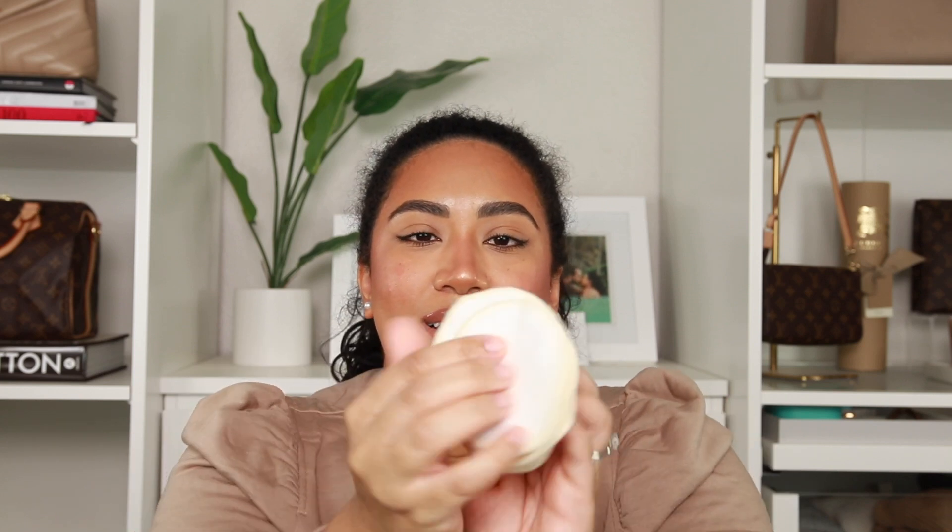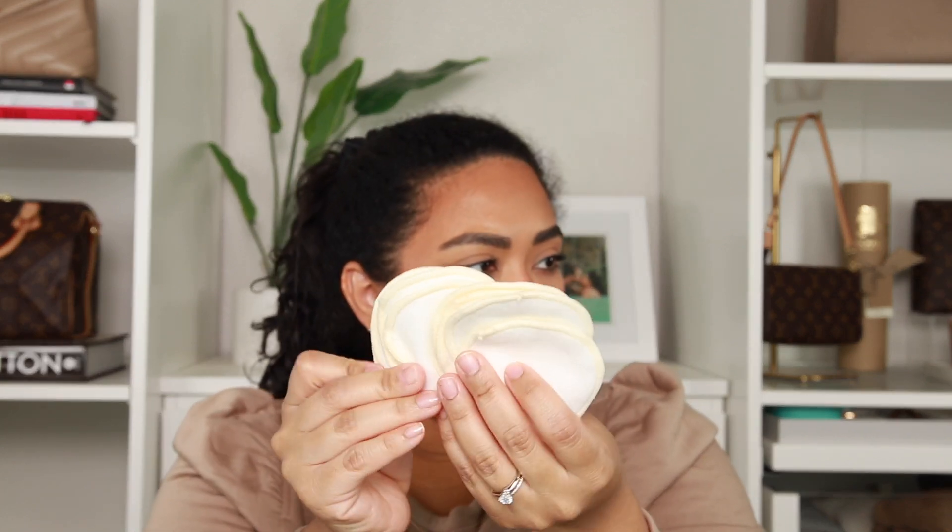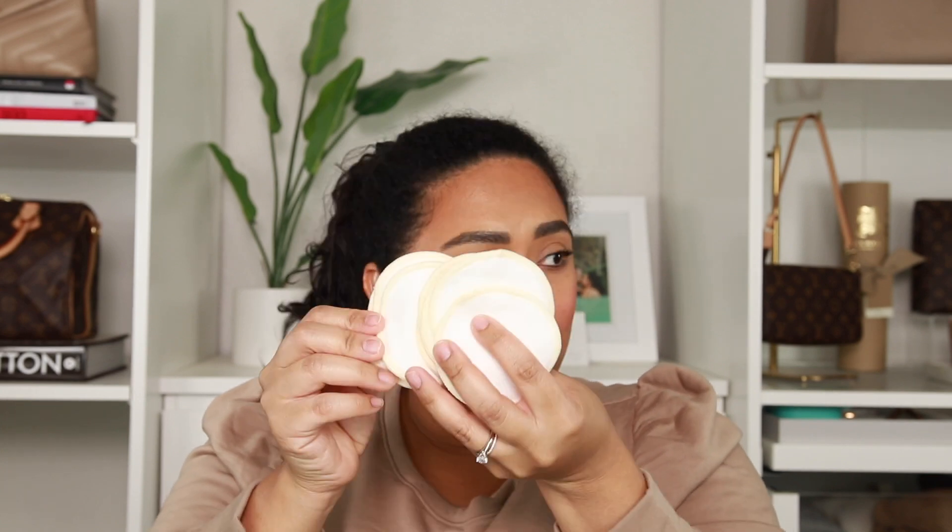It's Paula's Choice Skincare and it comes in this little net bag. They are reusable cotton rounds — it's a little cotton round and you can use both sides, then just wash them and reuse them. I loved that idea, I had to pick up some of those.